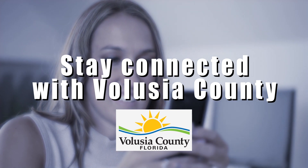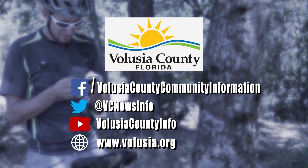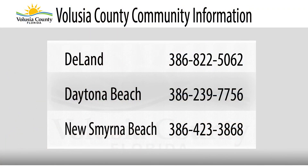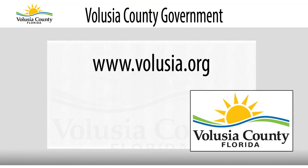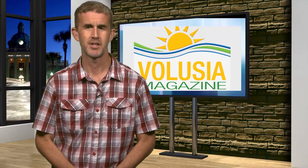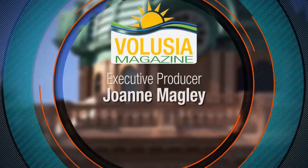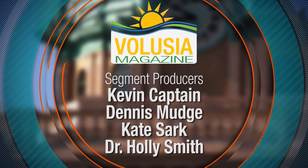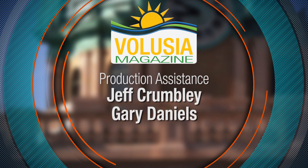Stay connected with the latest Volusia County news, events, and updates on our social media channels. Like and follow us on Facebook and Twitter. Catch up with previous stories on YouTube or head over to volusia.org. That wraps up this edition of Volusia Magazine. Thank you for spending part of your day with us. If you have any questions, give us a call or log on to volusia.org and click the News tab. Don't forget to listen to Volusia Today, Volusia County Government's weekly public radio program, airing every Tuesday, Wednesday, and Sunday morning. For Volusia Magazine, I'm Brian Vandal. Have a wonderful evening.